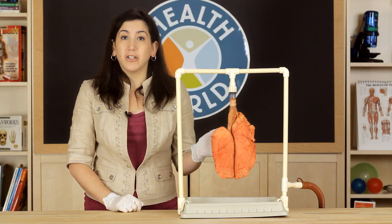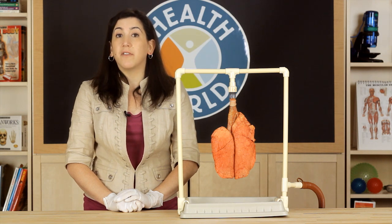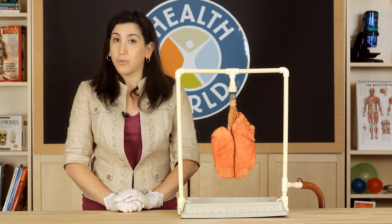I have a set here of real pig lungs to show you how the respiratory system normally works and how it works under the influence of tobacco products. Pig lungs are very similar to human lungs and can show you how the lungs work.